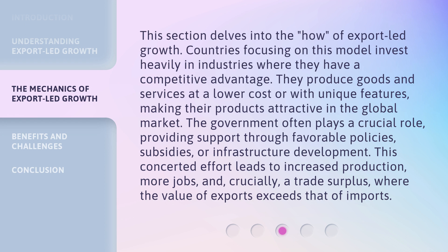This concerted effort leads to increased production, more jobs, and, crucially, a trade surplus — where the value of exports exceeds that of imports.